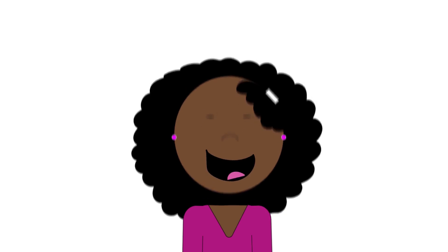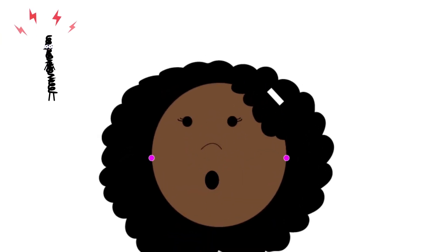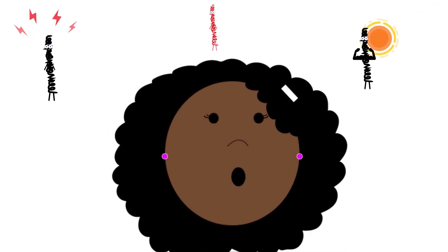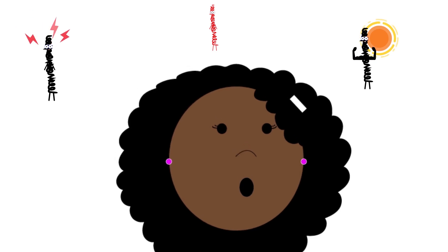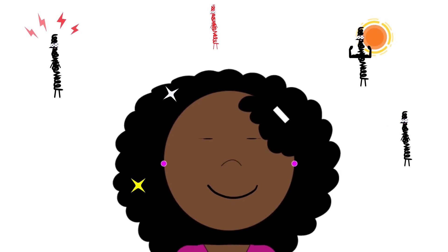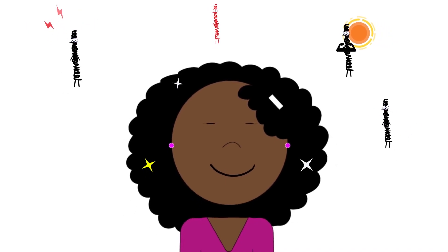Speaking of your curls popping like they've never popped before, or at least like they haven't in a while, this amazing benefit will happen as a result of all the other benefits this process gives — from making your strands more resilient to damage, repairing ones that have been affected by color and heat, strengthening those that have been weakened from daily wear and tear, and as a result, making it possible for your moisture to be more readily absorbed and retained. It's no surprise your curls would be on their best curl-popping behavior with a healthier sheen and color to boot.